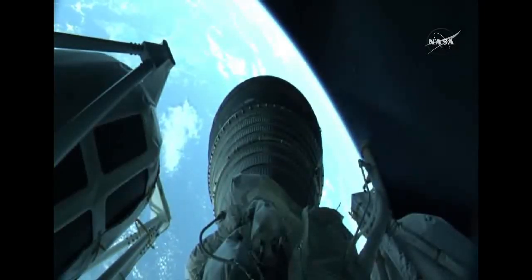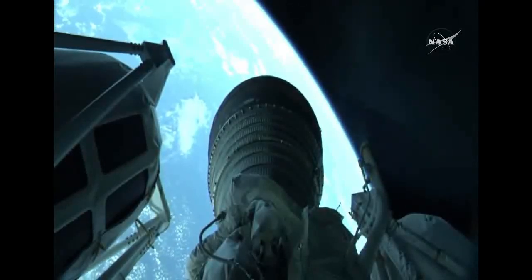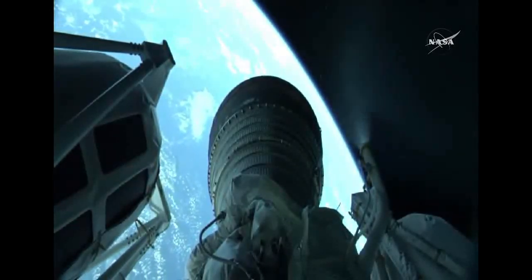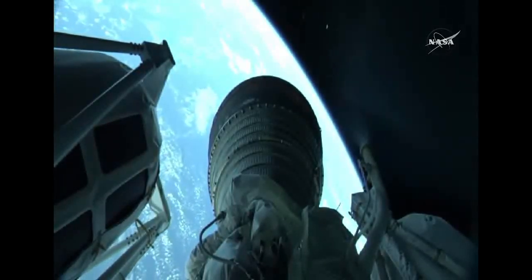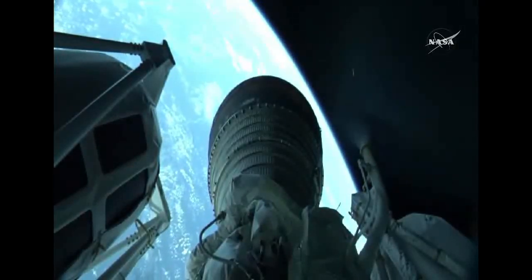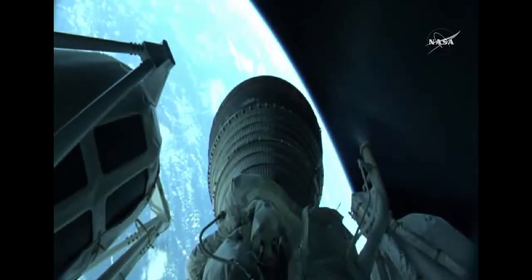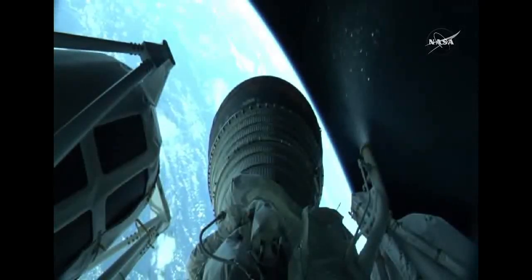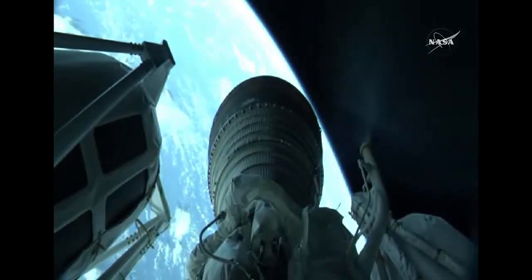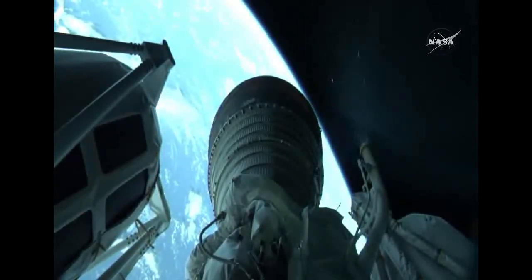The reaction control system has begun periodic firings to maintain thermal conditioning as expected. The Centaur propellant utilization system has gone to closed-loop control. Now passing 5 minutes, 30 seconds into flight. Initial look at booster performance shows a near nominal performance. Now passing 6 minutes into flight. The Centaur is now 145 miles in altitude, 560 miles downrange distance, traveling at 11,500 miles per hour.